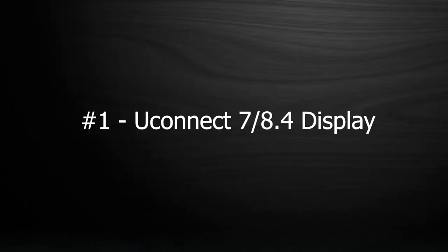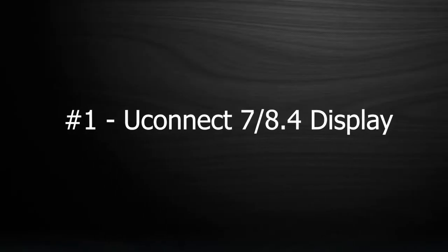All right guys, intro out of the way. I've got my list here. Let's get going. Number one is going to be the Uconnect 7 or 8.4 inch display.